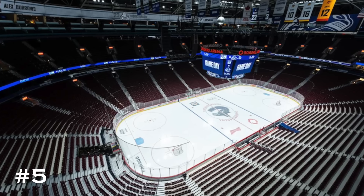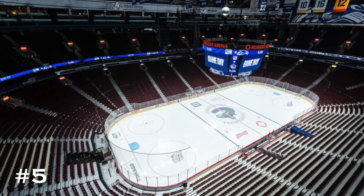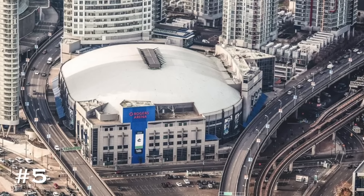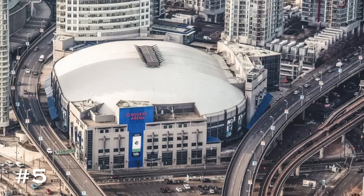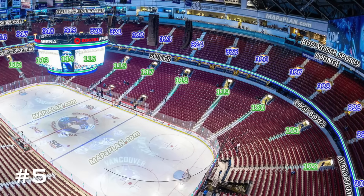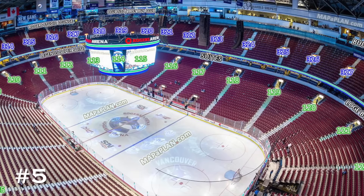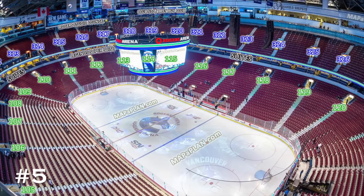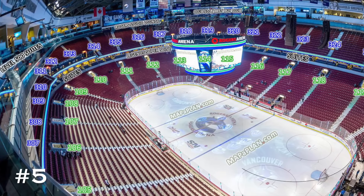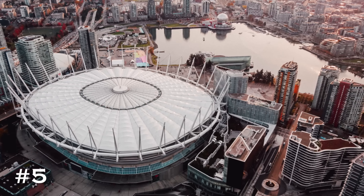Moving on to number 5, it is Rogers Arena in Vancouver, home of the Canucks, originally opening in 1995. It's getting up there in age. It does have a very unique exterior right next to a highway. The interior, however, is brutally boring — just two bowls, not one special unique factor about it. You can just tell by looking at the interior how old this arena really looks. While the exterior is unique, it really doesn't make up for the lack of interior. Rogers Arena comes in at number 5 on worst NHL arenas.